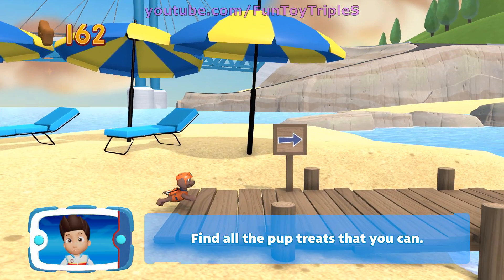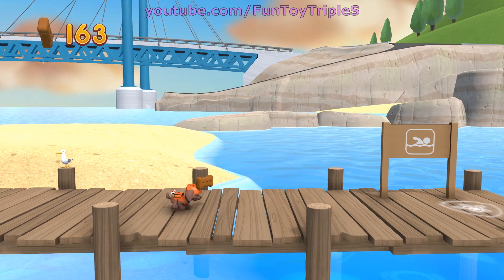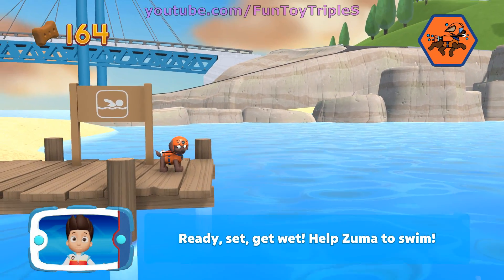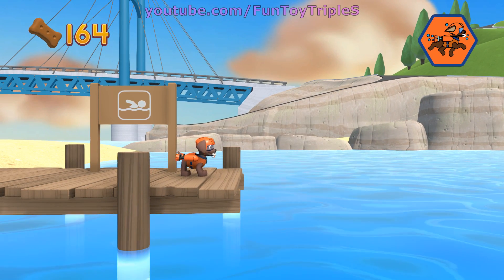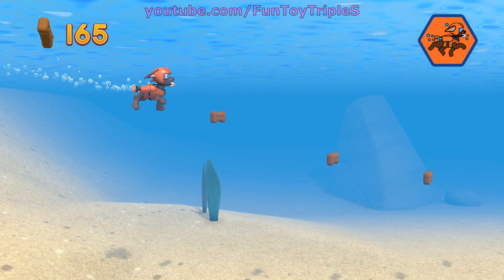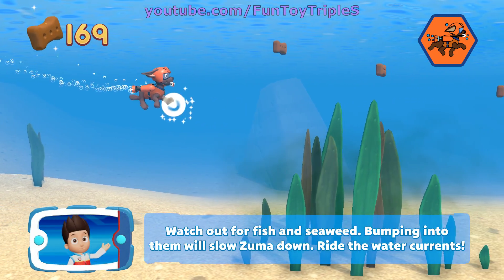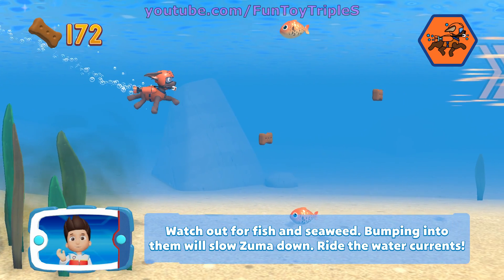Find all the pup treats that you can. Pick the pup ability — ready, set, get wet! Help Zuma to swim. Watch out for fish and seafood — bumping into them will slow Zuma down. Ride the water currents!